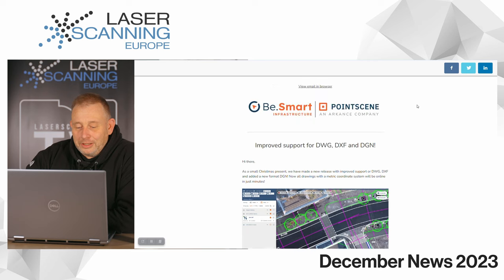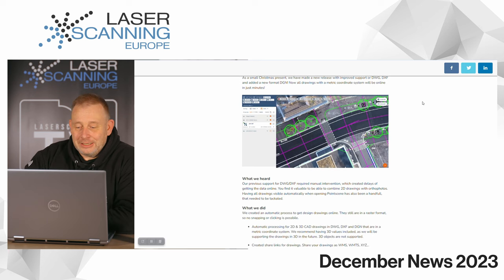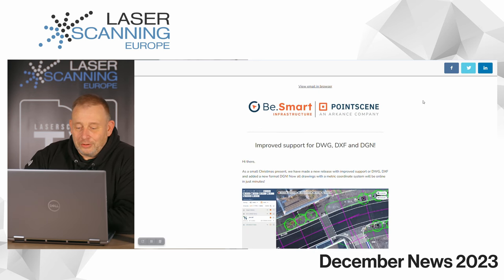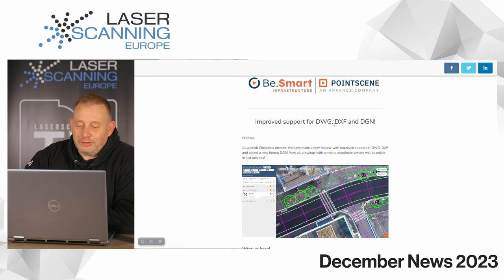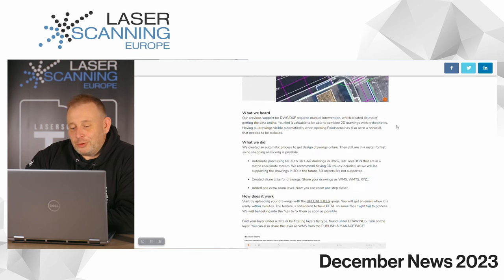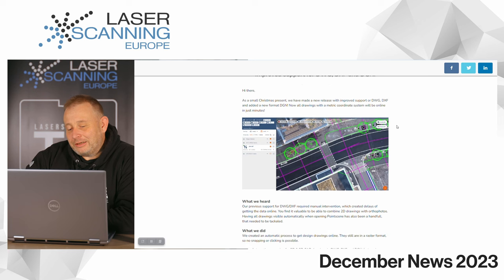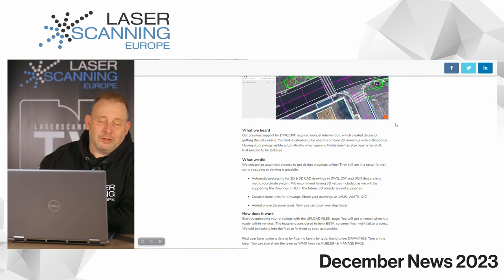Finally, we have information from the Finnish startup company PointScene. They use drone data and point cloud data to control and manage construction sites. They were acquired last year by the French tech company Arkens, and have now improved their DWG, DXF, and DGN import functionality in their software to make it easier for site managers and project managers to work with real drone data compared to 2D and 3D information. 3D volume models are also supported. I spoke with one of the founders about a year ago.